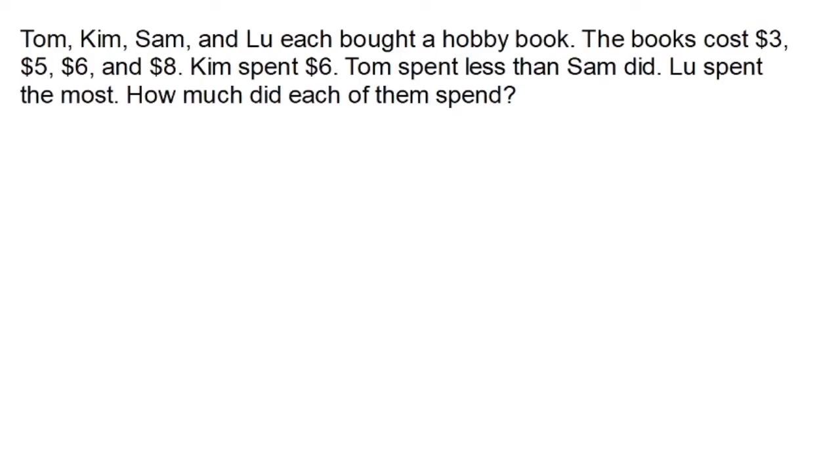Welcome back. Let's solve the problem. Tom, Kim, Sam, and Lou each bought a hobby book costing $3, $5, $6, and $8. The first thing we know is Kim spent $6 — easy, Kim spent $6 for her hobby book. Now skipping ahead to the last clue: Lou spent the most. Of $3, $5, $6, and $8, we know that $8 is the most, so Lou spent $8.